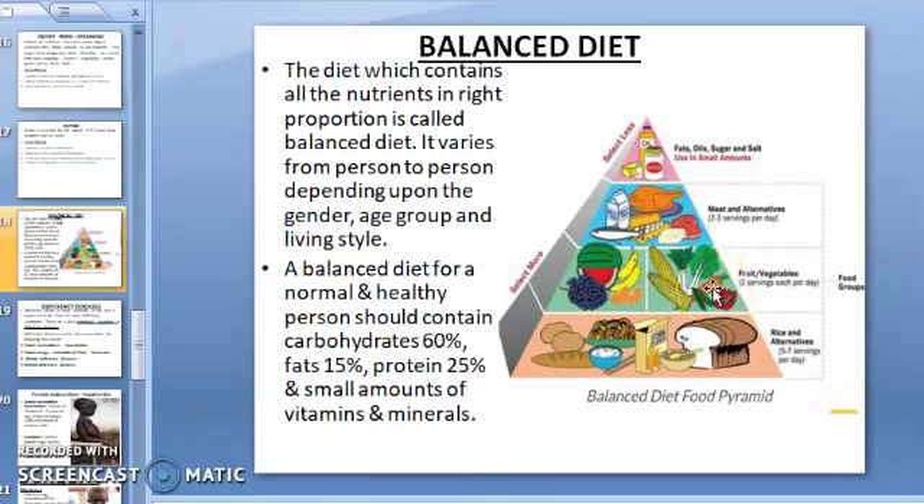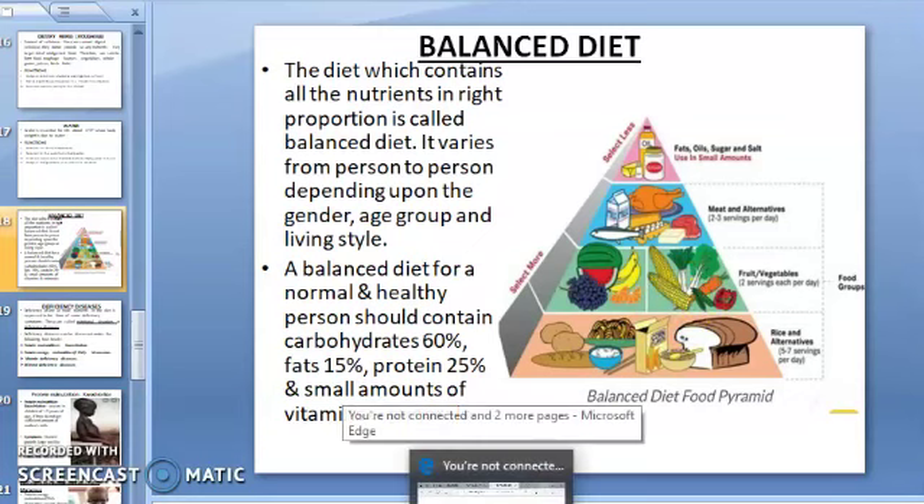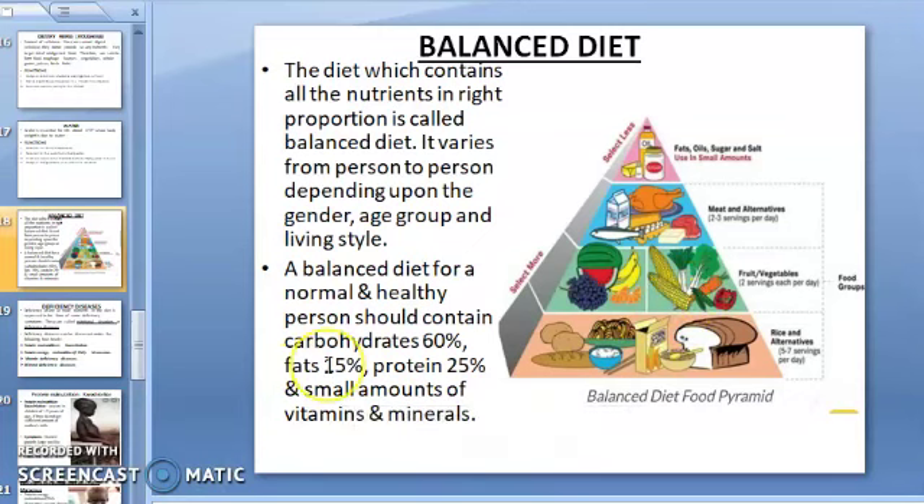Pulses are rich in proteins and carbohydrates, and cereals also contain both these nutrients; therefore they make the bulk of our diet. Sprouts of moong, black gram, etc. are rich in protein, carbohydrates, and vitamins, so we must take sprouts in our diet. Daily intake of dal, rice, chapati, green vegetables, and a little jaggery provides complete nourishment — this will be a balanced diet.